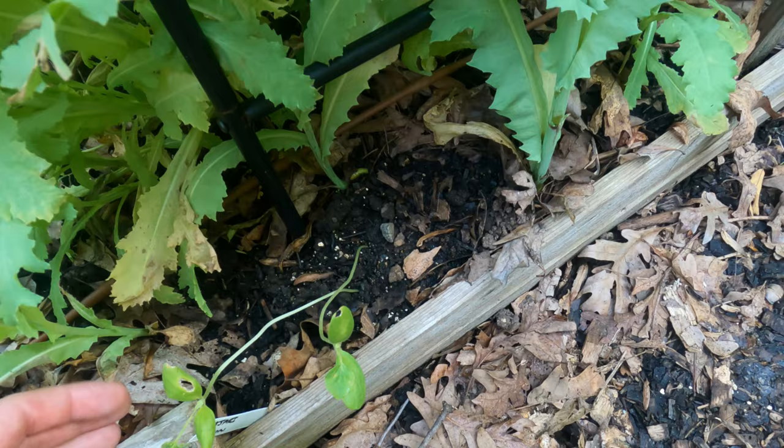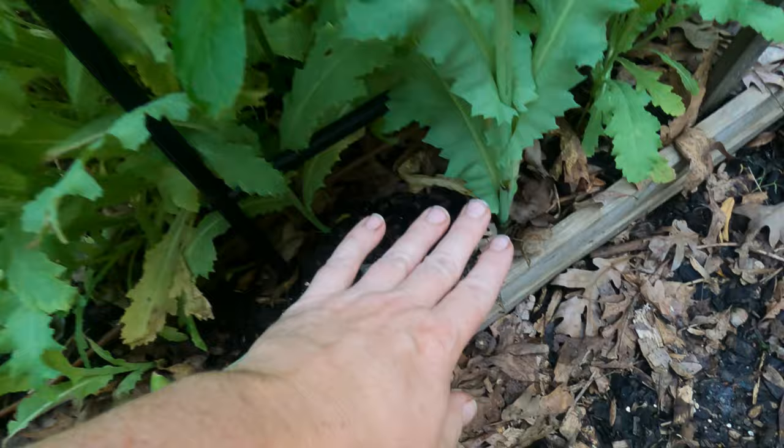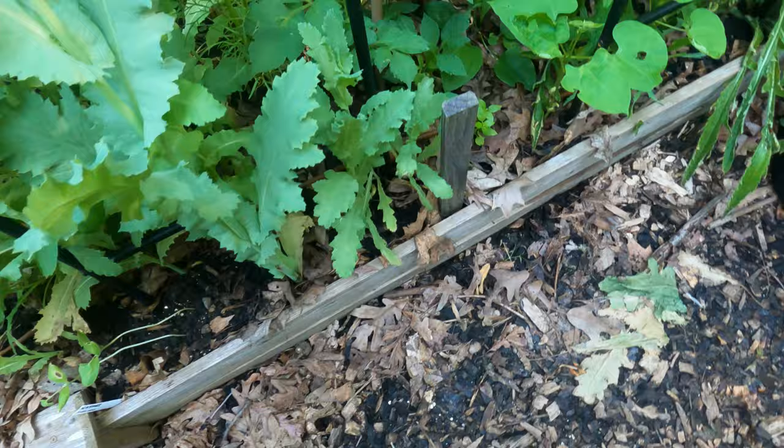On this arch trellis I have Kajari melons that also need more sun. I don't have them tied up yet because as soon as the poppy blooms go over, I'm cutting them all the way back down to the ground to get sun on these heat-loving plants.